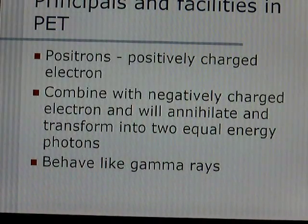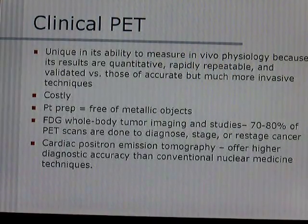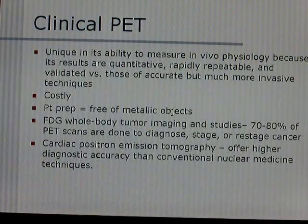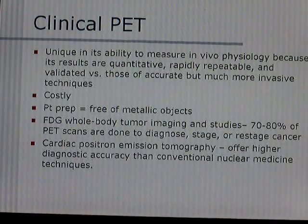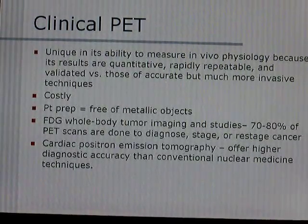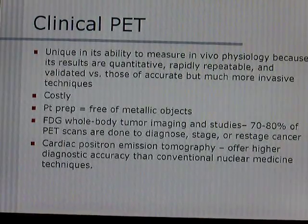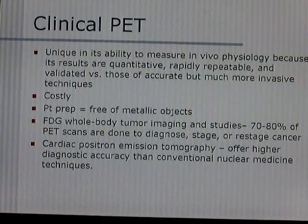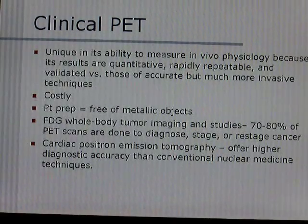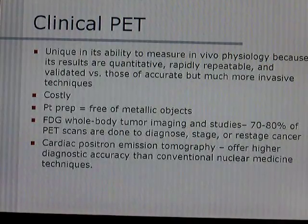PET scans behave much like MRIs. They are unique in their ability to measure in vivo physiology because the results are quantitative, rapidly repeatable, and validated versus more invasive techniques. One downfall is that they are very costly — still very expensive to use. The patient preparation is minimal; patients just need to be free of metallic objects generally.